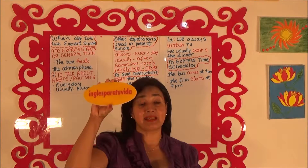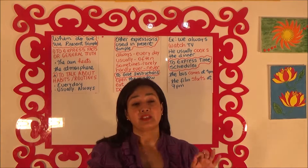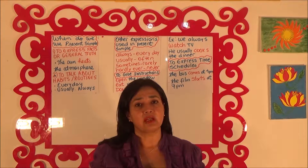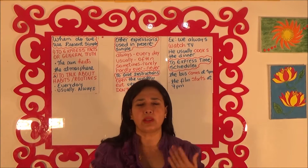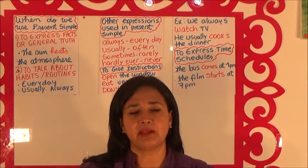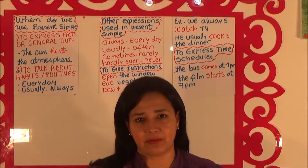Hi, my name is Gisela from the channel Inglés para tu Vida. Hello, how are you class? Today we are going to continue developing the topic that is Present Simple Tense. We have been working with more than four videos because it's very important. I highly recommend you to check that playlist in the channel Inglés para tu Vida where you can see all these videos.